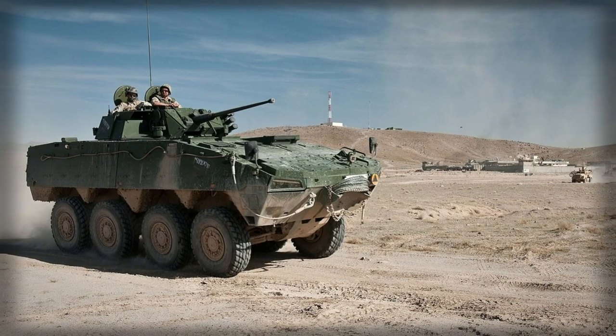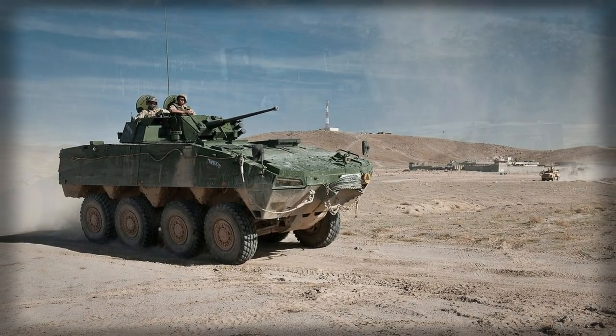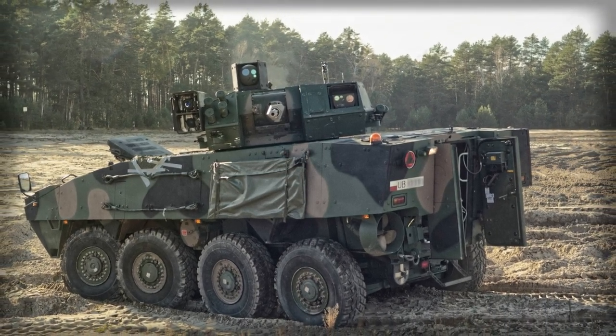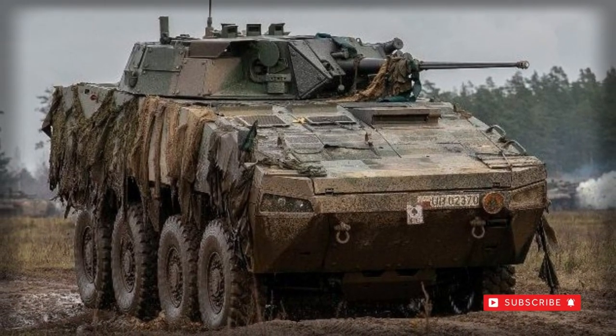During these international deployments the Rosemak proved itself well. It is worth noting that American soldiers refer to the Polish Rosemak as superior in every aspect to their Stryker. The Patriot AMV is among the most protected 8x8 armored personnel carriers.